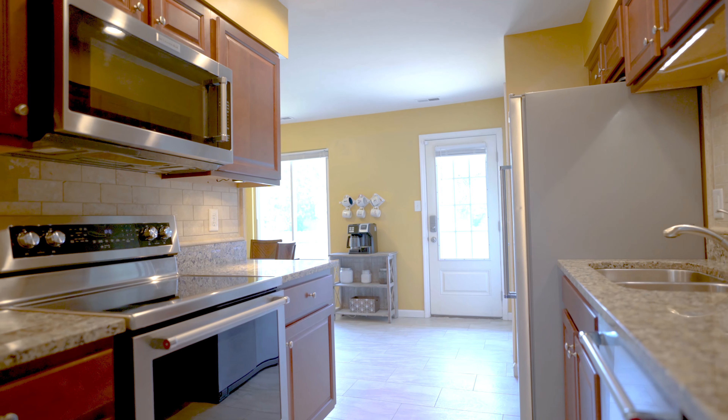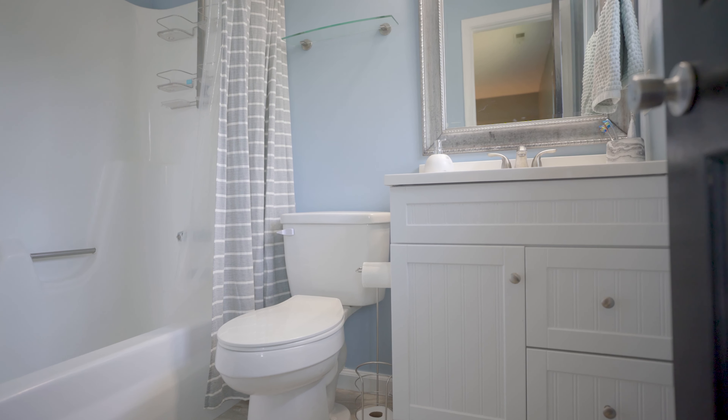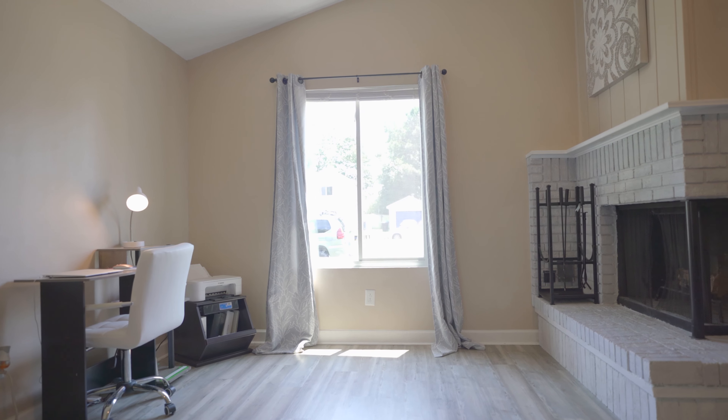We have granite countertops, stainless steel appliances, new cabinets. In the bathroom we have all brand new tile, new sinks, and LVP flooring in the living room and the hallway.